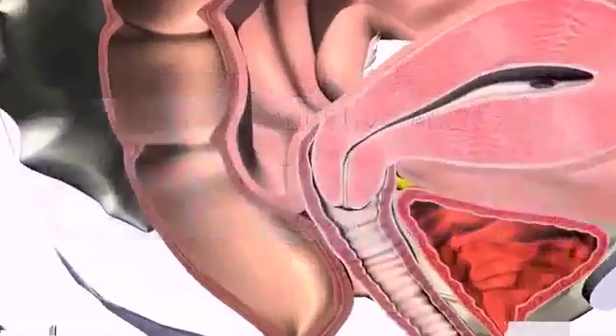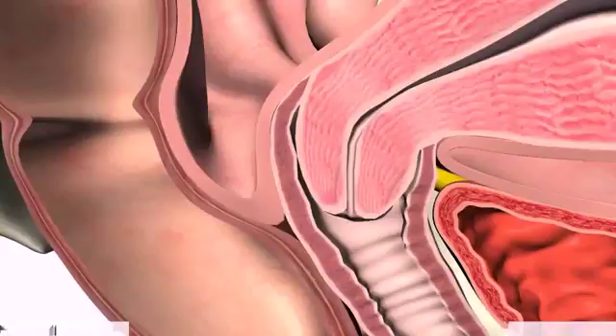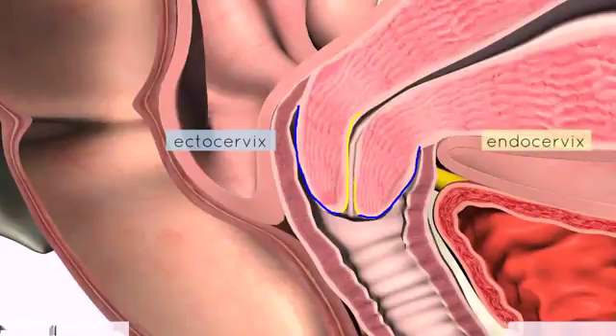I'd like to move on to the cervix. What we're looking at here is the cervix bulging into the end of the vagina. The portion of the cervix projecting into the vagina is known as the ectocervix — I've outlined this in blue. Then you've got the bit which lines the canal running inside the cervix, which is the endocervical canal. So you've got the ectocervix and the endocervix.